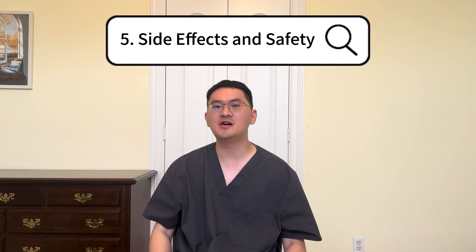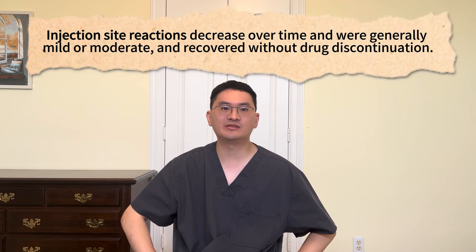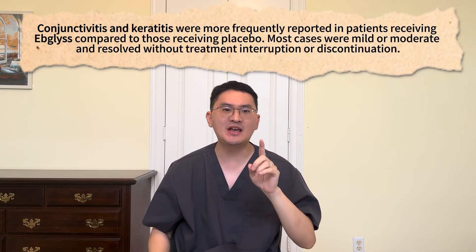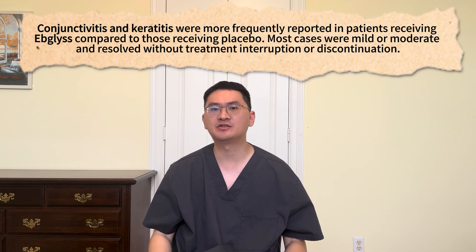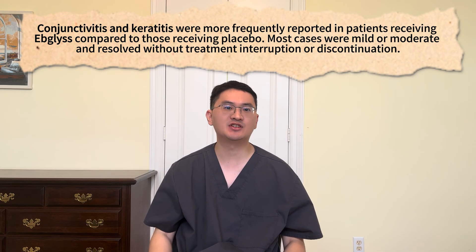And finally, how about side effects? The most commonly reported ones include injection site reactions, conjunctivitis, and occasional cases of shingles. Injection site reactions typically decreased over time and were generally mild to moderate, recovering without medication discontinuation. Conjunctivitis and keratitis were also more frequently reported in patients receiving Epilus compared to those receiving placebo. Most cases were mild to moderate and resolved without treatment interruption or discontinuation.